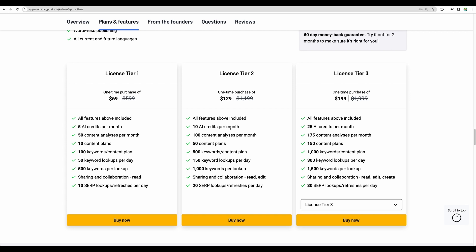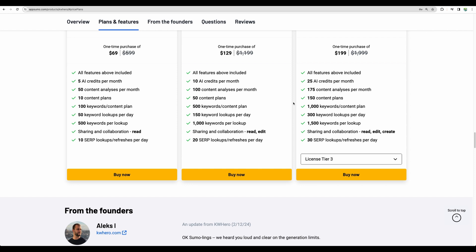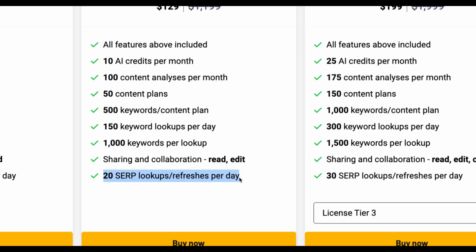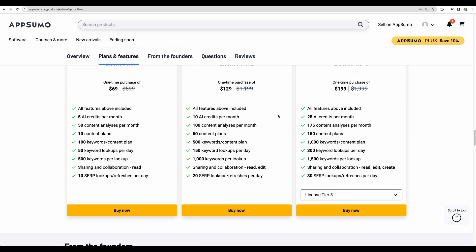Regarding plans, there are different options. With all plans you are given so-called AI credits. One AI credit allows you to generate an outline for your article, and four AI credits are spent to write a full article. There are other metrics like keyword lookups per day, how many content plans you can have, and the number of keywords per plan. See for yourself how many searches and keyword analyses you will need monthly and choose the appropriate plan.